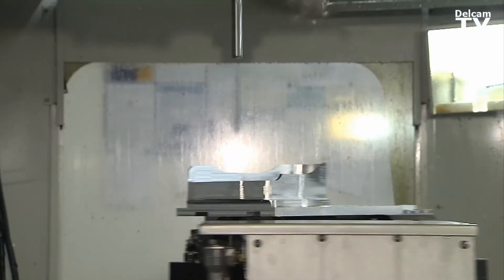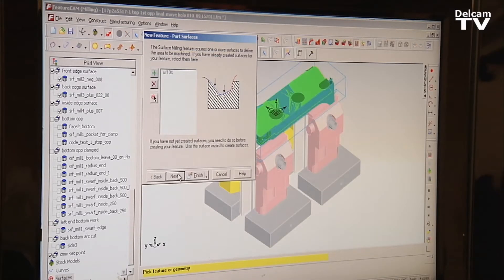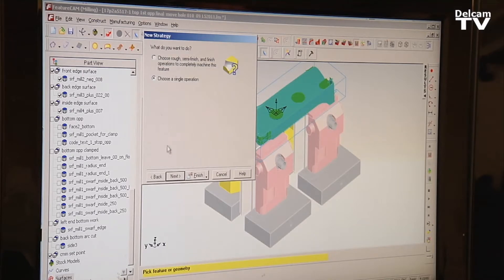The demand for five-axis applications seems to be increasing every year. The software is an absolute necessity in order to generate those movements. Delcam is the answer to that question.